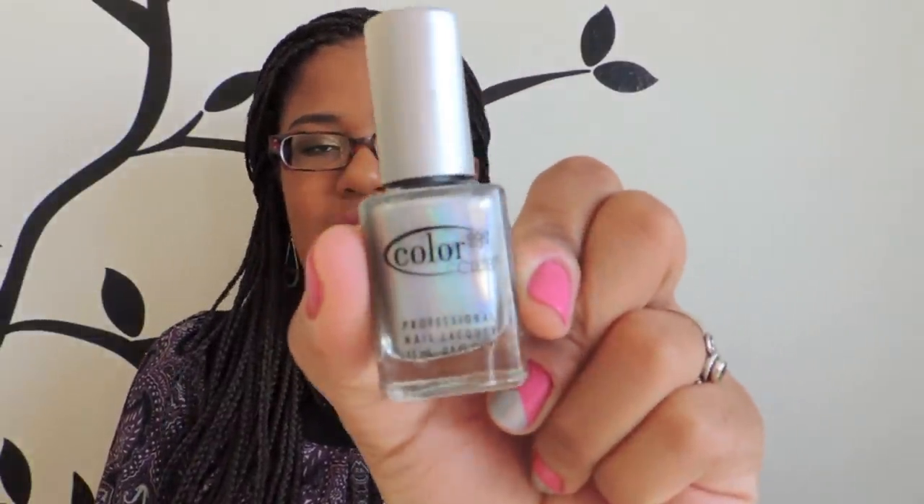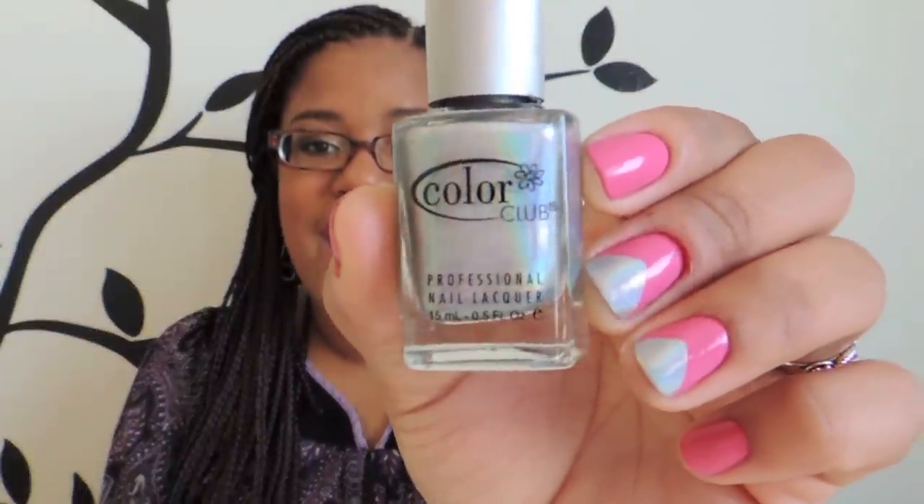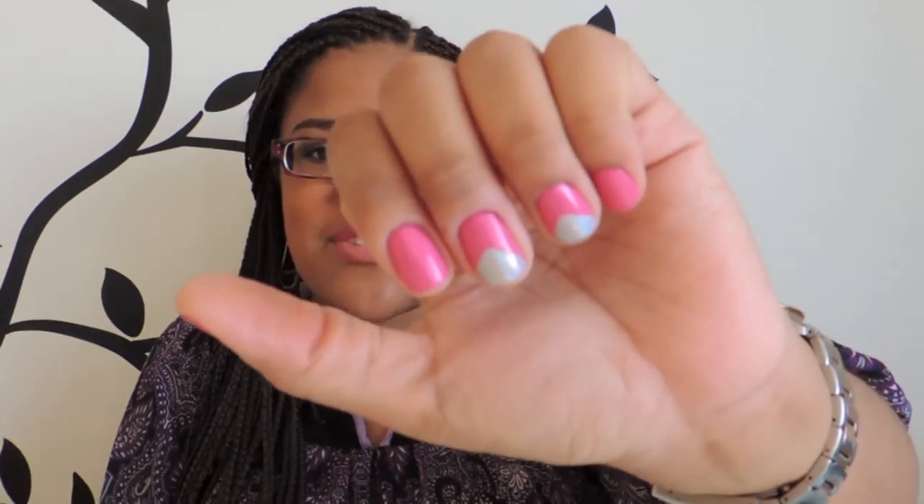My last beauty favorite is a nail polish — Color Club Halo Hues in the shade Harp On It. It's a holographic nail polish and I really, really love it. I had it on all ten nails a couple weeks ago and it was a little intense, so I think it's perfect as an accent nail. Because it's holographic it goes with literally any nail polish color. I have it as the accent on my nails right now.